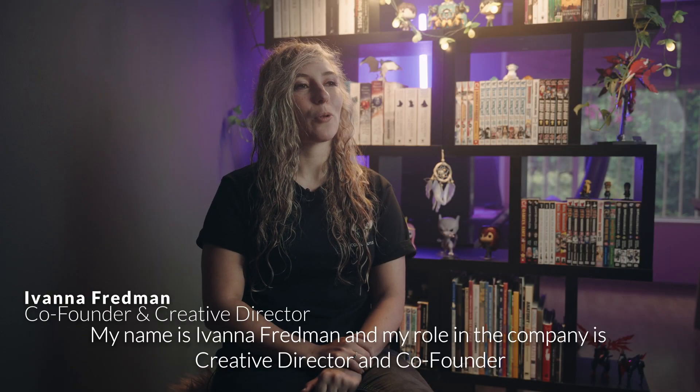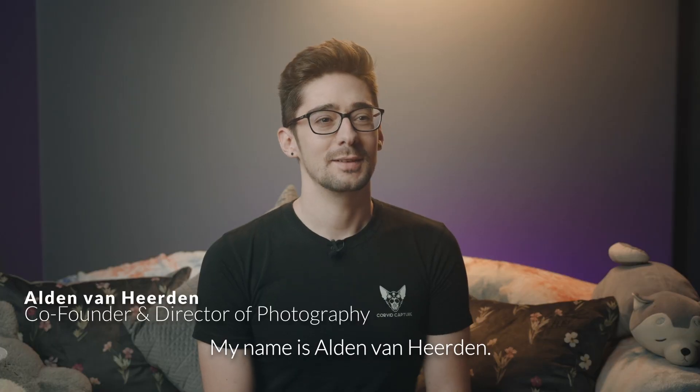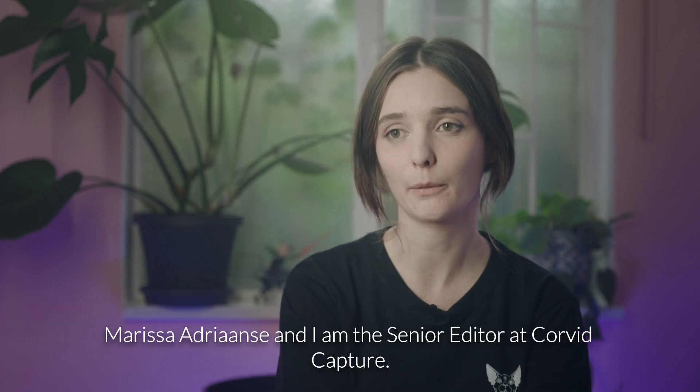My name is Ivana Fredman and my role in the company is creative director and co-founder. My name is Alden van Heerden. I am a co-director and a director of photography. Marissa Atrionse and I am the senior editor at Corvid Capture.